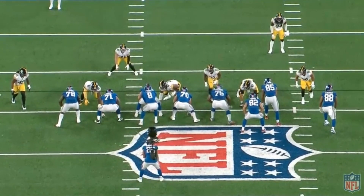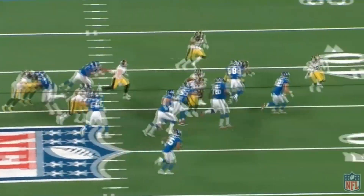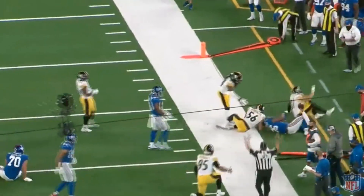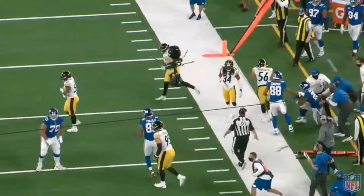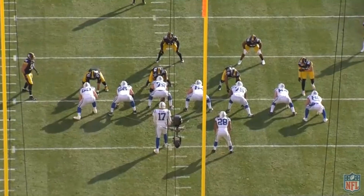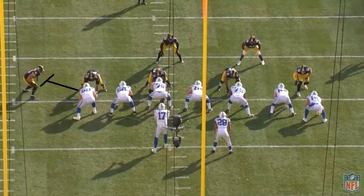He played pretty well, still got 12 pressures and did a lot well. Let's get into what he does well and why Pittsburgh let Bud Dupree walk and are seemingly going to let Alex Highsmith be their everyday starter starting next season.